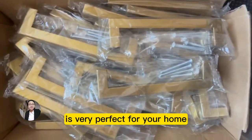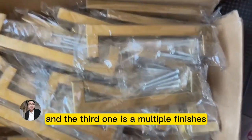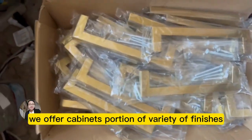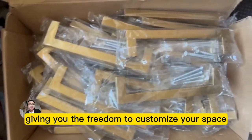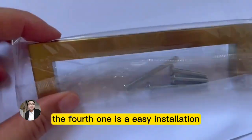The third feature is multiple finishes. Finding the perfect match for your existing decor is easy — we offer cabinet supports in a variety of finishes such as brushed nickel, matte black, rich browns, and more, giving you the freedom to customize your space to perfection.